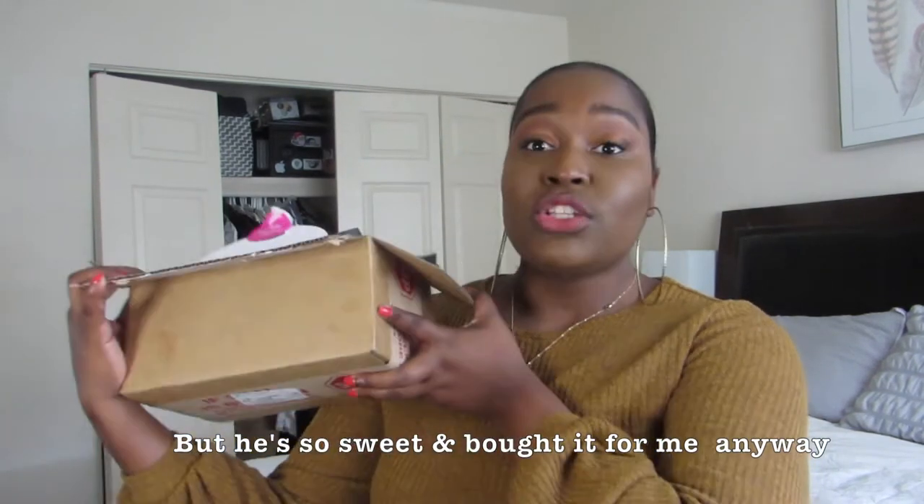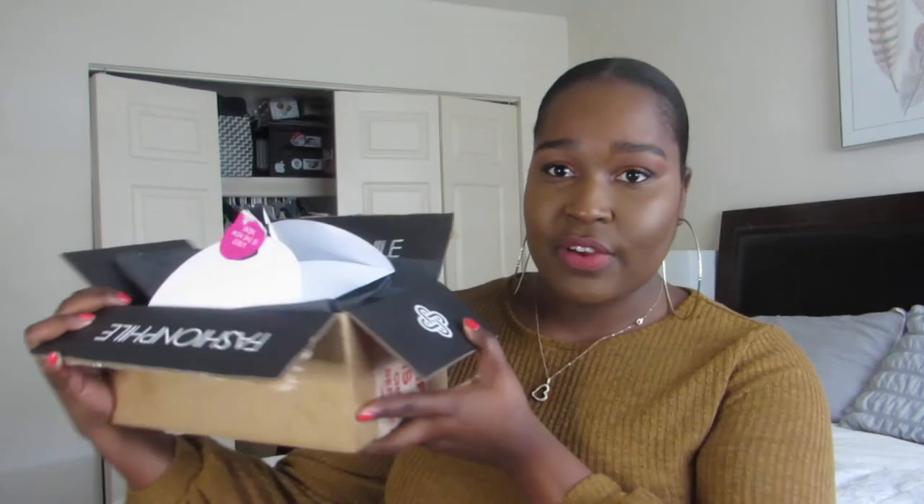The box came today — I was sitting at my dining room table stalking the UPS man waiting for him to come. I already opened it because my boyfriend wanted to see what all the fuss was about. He doesn't really understand luxury. This is the box it came in — it has a Fashionphile box inside, which is nicer than a regular cardboard box. It comes with a little Fashionphile envelope on top.